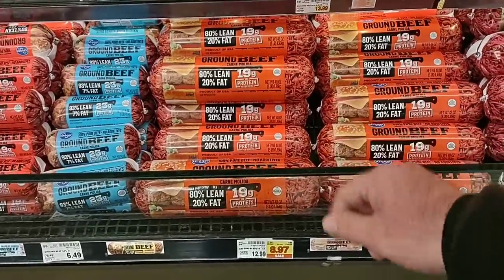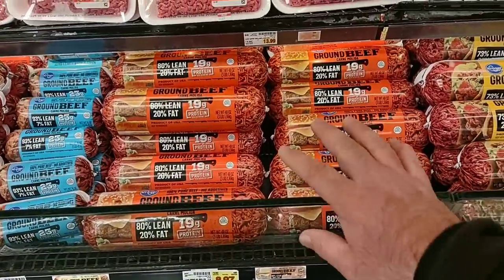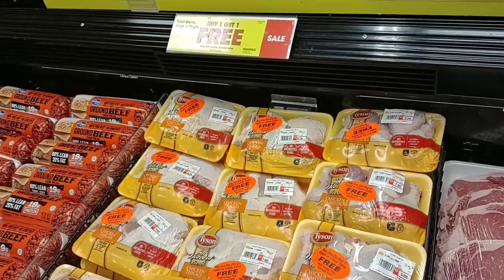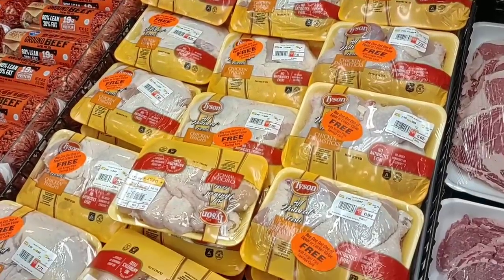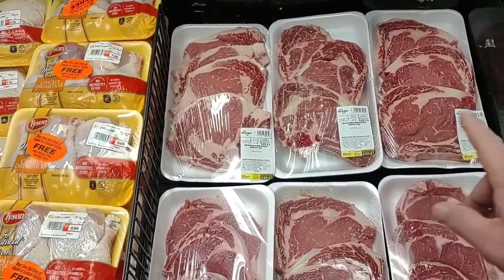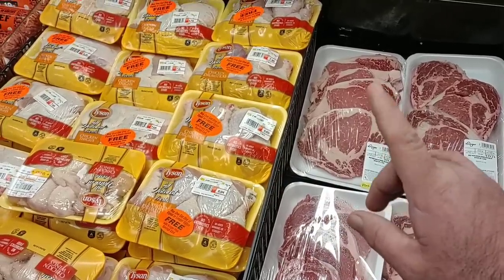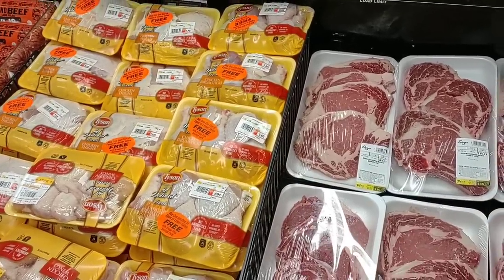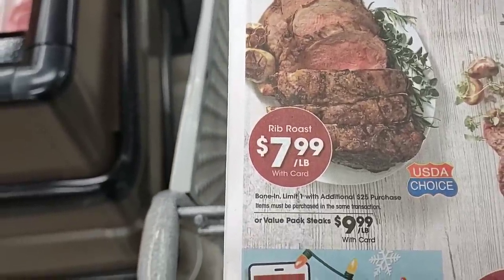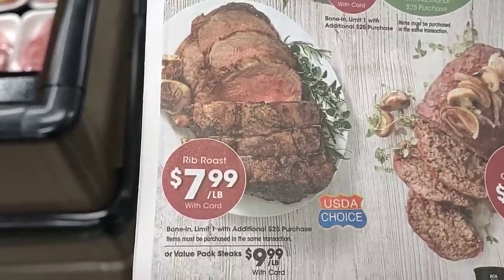They do have the 80% lean 3-pound tubes on sale for $8.97 this week, that brings it down to $2.99 a pound. They do have Tyson drums, wings, or thighs — buy one, get one free this week. They also have ribeyes here, and you have to buy the value pack, but it is $9.99 a pound. They don't have any here at this Kroger, but they do have the Rib Roast on sale this week for $7.99 a pound. It does say limit one with additional $25 purchase, so this is another item you have to spend $25 on to get this sale.